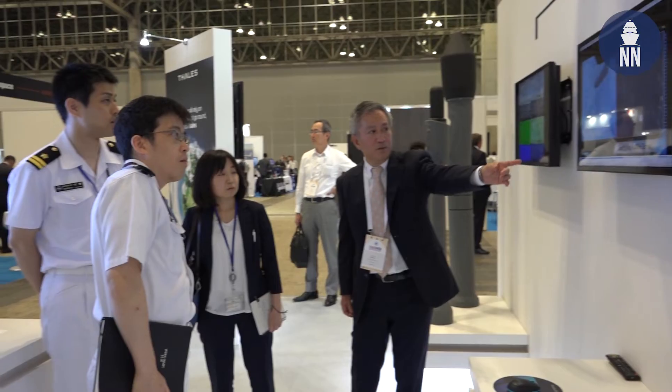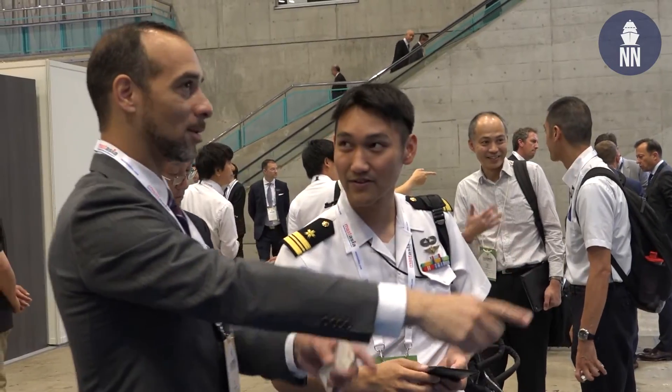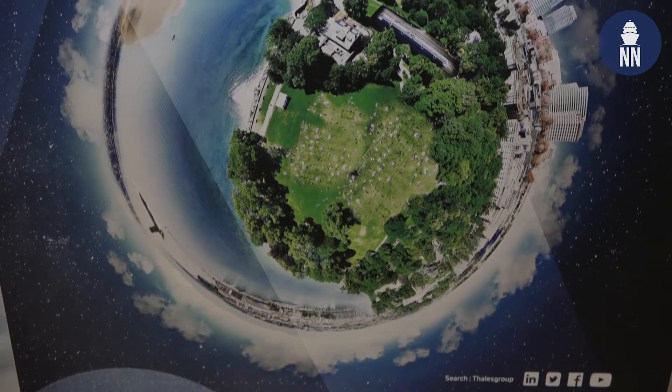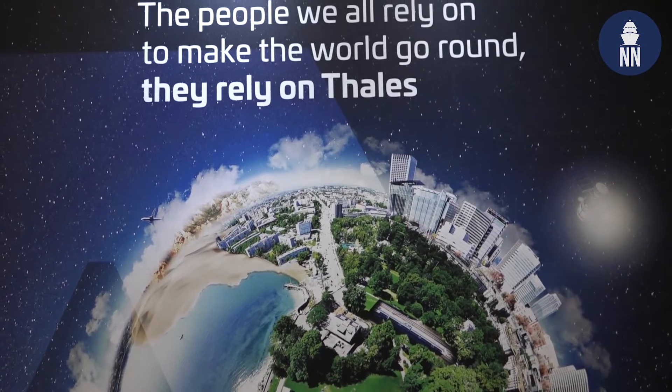Thales has been a long-term partner for Japan in the underwater domain. It started years ago with the 2093, a mine warfare system provided by Thales UK through a partnership with Itachi. More recently, we have developed a partnership with MHI, and we are the payload provider for the OZZ5, a UUV developed by MHI for mine detection and localization. We have an office in Japan which employs around 150 persons, and with the merger of Gemalto, the total number of people working for Thales Japan has increased.